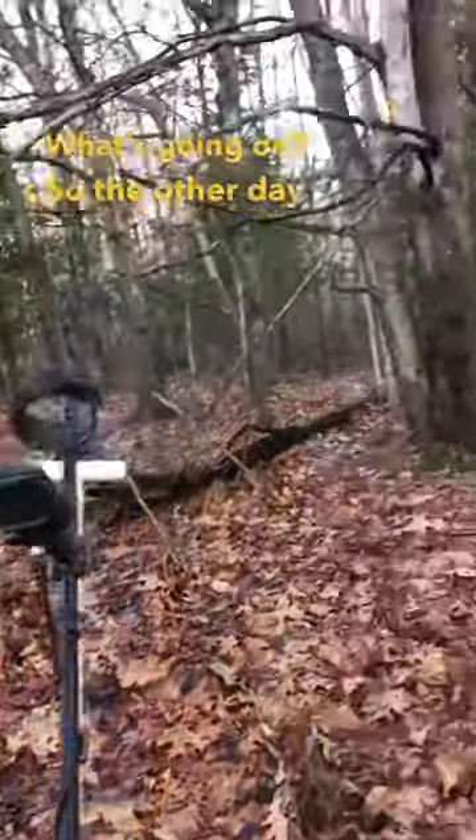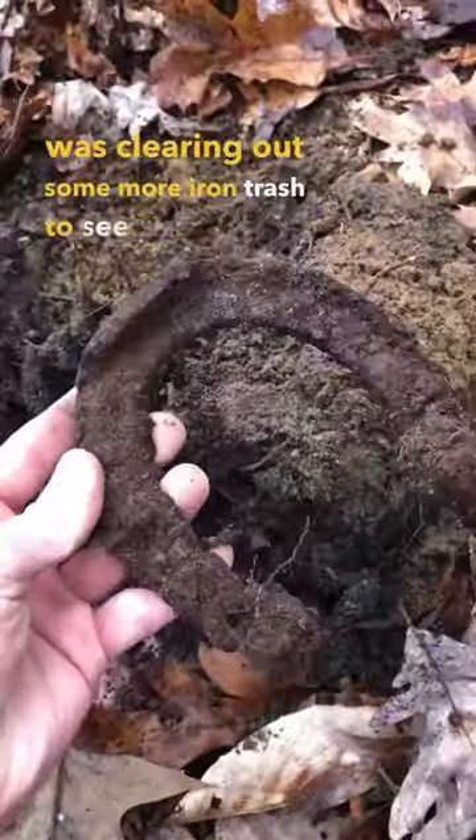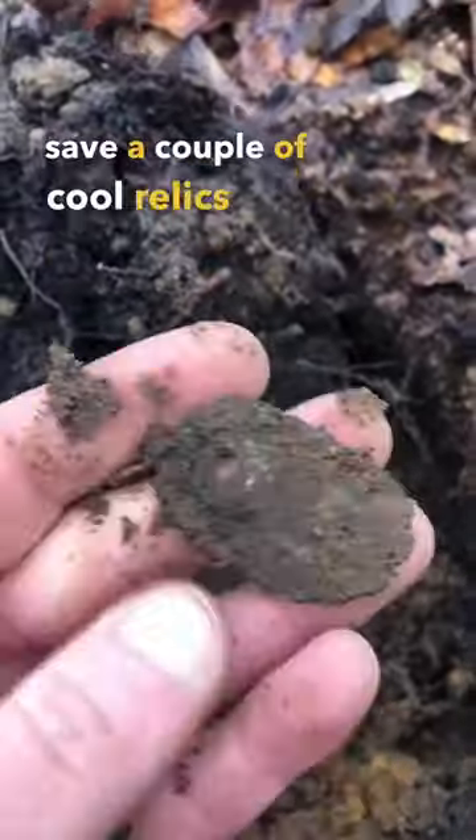The other day when I was out metal detecting in the woods at a colonial spot I found a few weeks ago, I was clearing out some more iron trash to see if they were hiding any more good targets, and I was able to save a couple of cool relics this day.